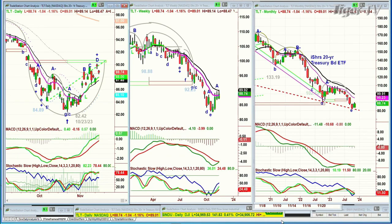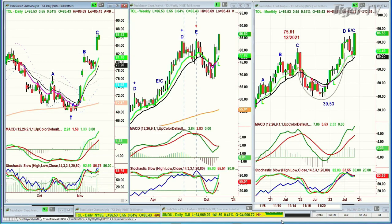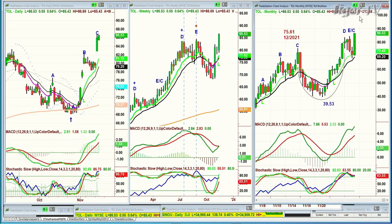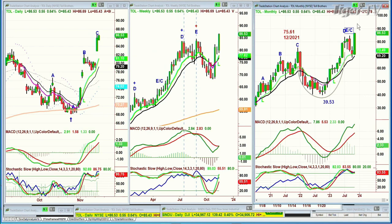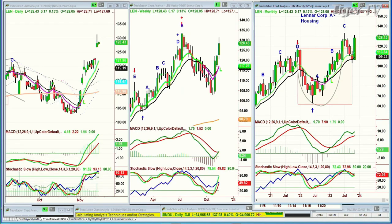Toll Brothers is trading right now at a new all-time high — just about yesterday was an all-time high at 86.69, breakout in the weekly chart and monthly chart. And Lennar hasn't made an all-time high but it's really close. To me, the excitement that's come about over the last week of trading is fabulous.